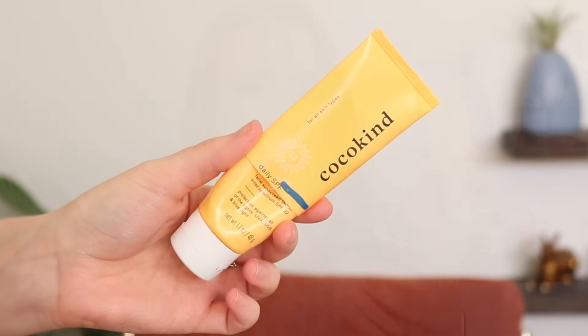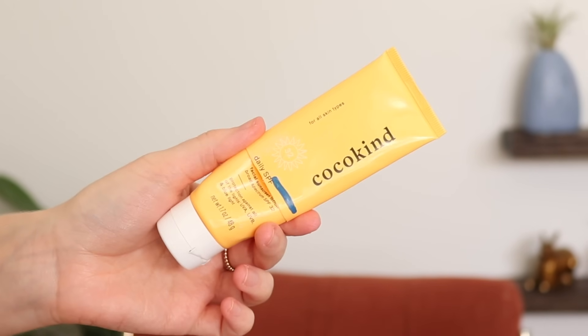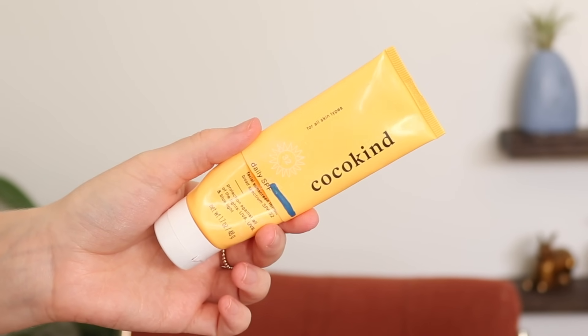I also used up the Cocokind Daily SPF. I had just about that much left, so there wasn't a ton remaining, and I do go through face sunscreens pretty quickly. I also grew to really not love this, so I'm happy to have it done.